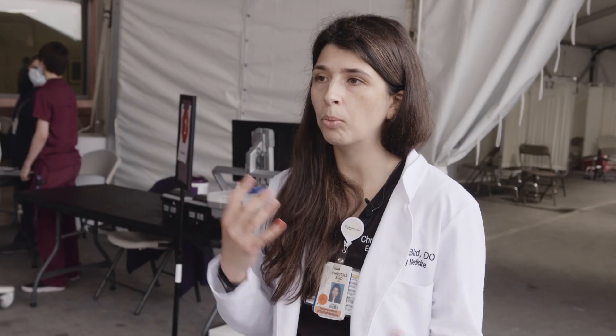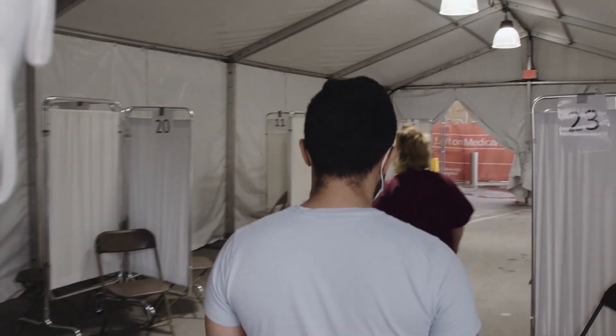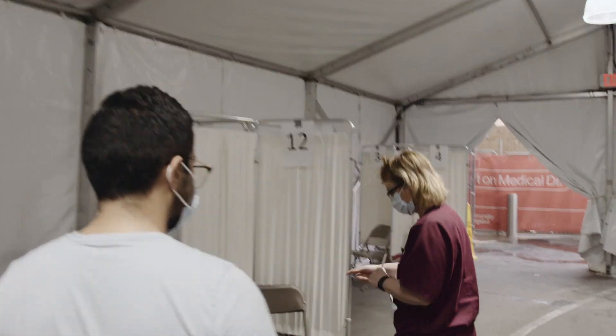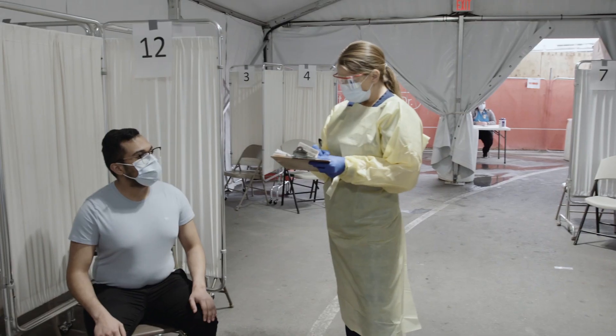Right now it's the unknown — what number of patients are we going to be dealing with? We've designed this to be able to handle a large volume of patients. We just don't know when that's going to happen, how soon, and how quickly we're going to need to process them.